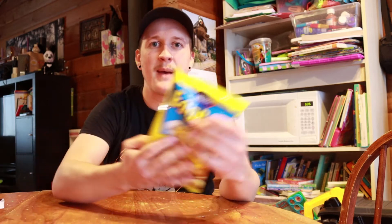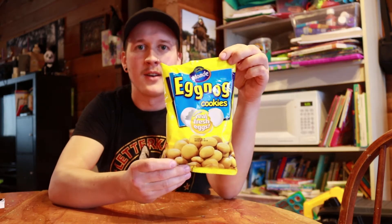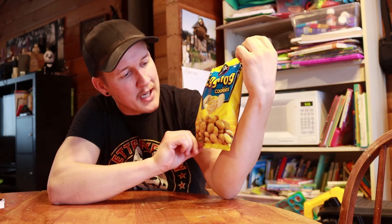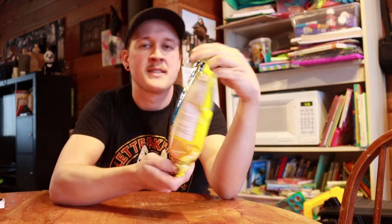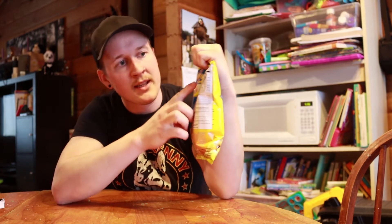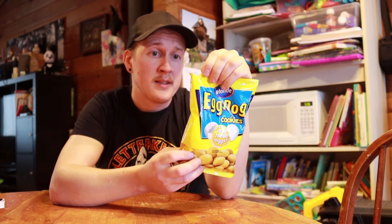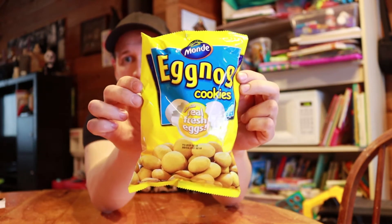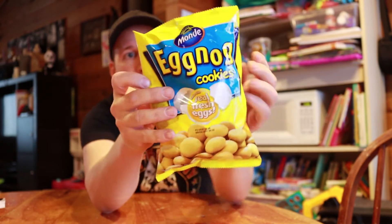So what did we get? We got this nice bag of eggnog cookies — it's made with real fresh eggs. The back is completely in a different language, there's a sticker with the nutritional facts. It's not Christmas but look at this — eggnog cookies, that just looks delicious. Never tried those before, apparently that's a thing.